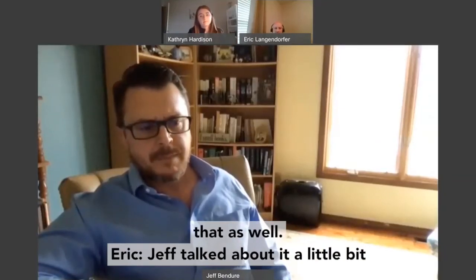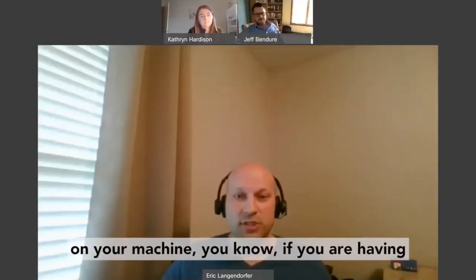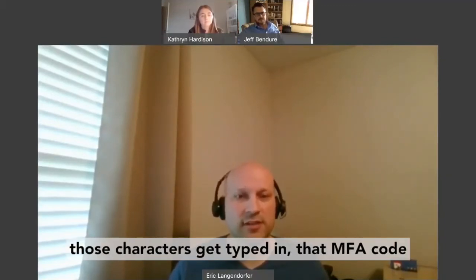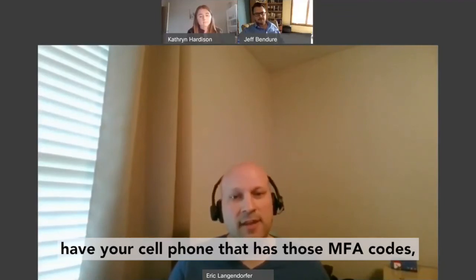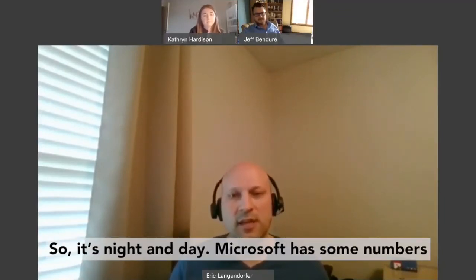Jeff talked about it a little bit earlier already. If there is software on your machine — if you're having people work from their home computers and logging into things — if they have a keystroke logger watching those characters get typed in, that MFA code is what's going to save you. The hacker can have your username and password, but if they don't have your cell phone with those MFA codes, they can't do any damage to your business. It's night and day.